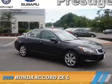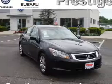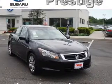Presenting the 2009 Honda Accord. It's powered by front-wheel drive, a 2.4-liter four-cylinder engine, and an automatic transmission.